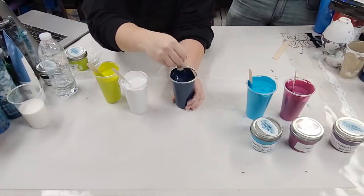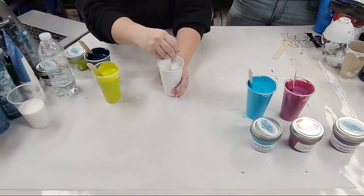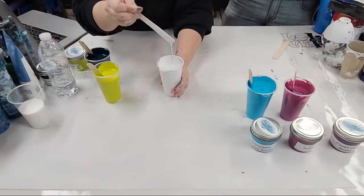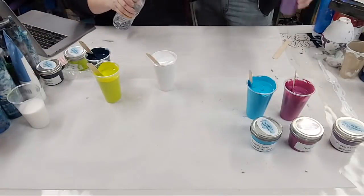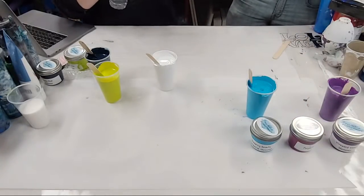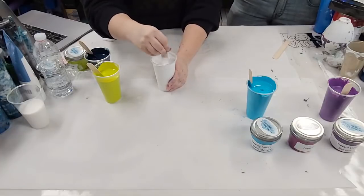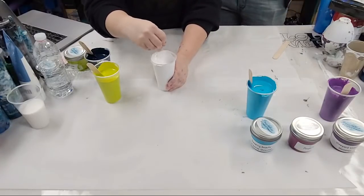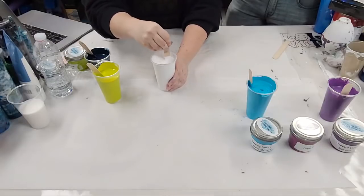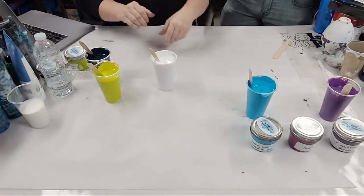We're going for a consistency like warm honey, melted ice cream — someone asked me to relate it to milk. I'd say it's like half and half or heavy whipping cream. This white needs a little more water. Distilled water is super cheap if you want to do that, about a dollar a gallon. I kind of hate mixing paint — it's my least favorite step. I'm always almost out of a color and people ask why, and it's because I don't want to mix more.